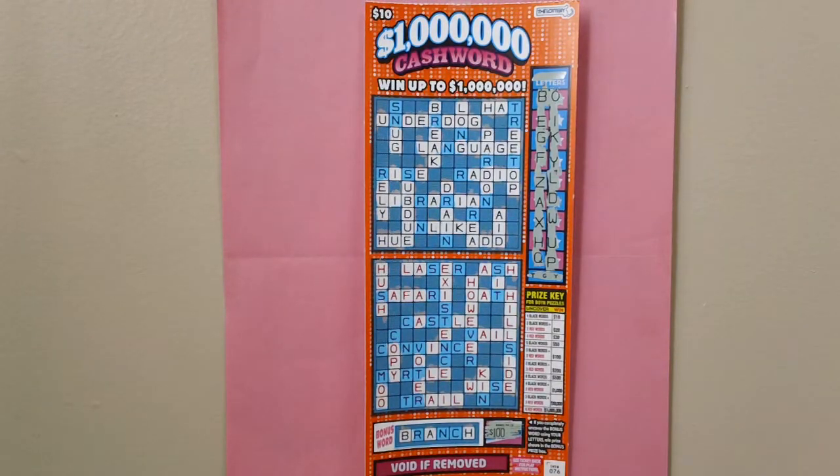Here is a $10, $1,000,000 crossword stretch ticket. Massachusetts $1,000,000 crossword stretch lottery ticket. Ticket number 76.